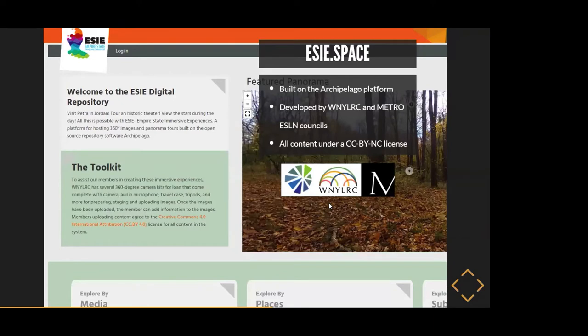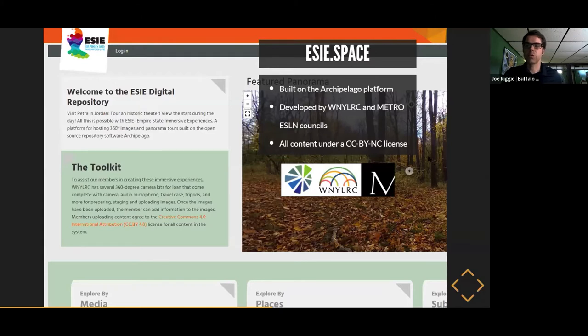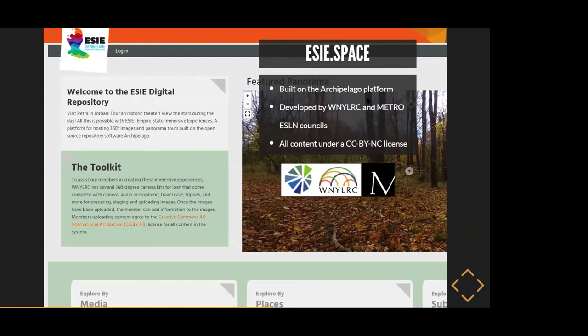That led us to create a space to store and collect all the content created with the kit. We worked with WiNYLRC Metro and WiNYLRC member volunteers on our task force to design a digital repository for 360 content. It's built on the Archipelago platform, which is a fork of Islandora. It's being developed by Metro in collaboration with the Empire State Library Network, and they created a customized repository that handles 360 content — they did a lot of the development work.